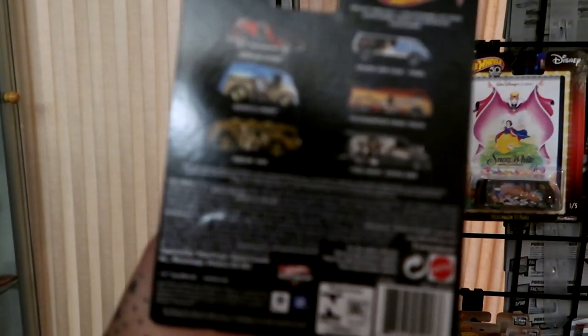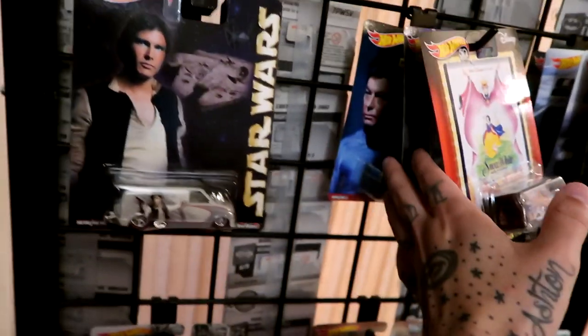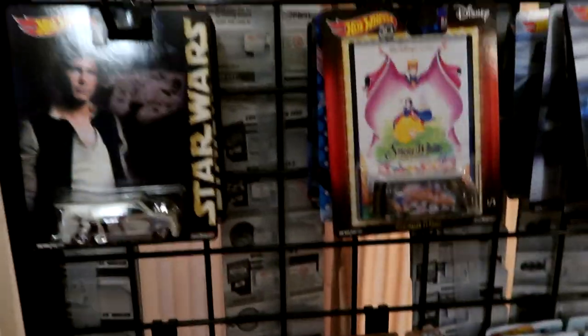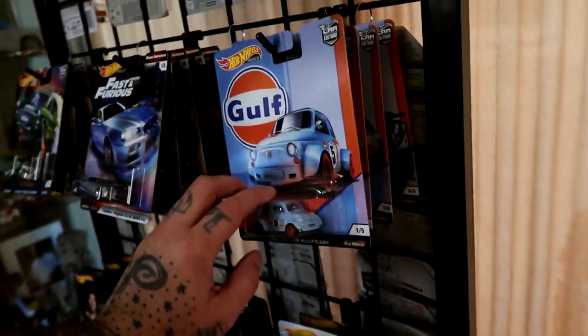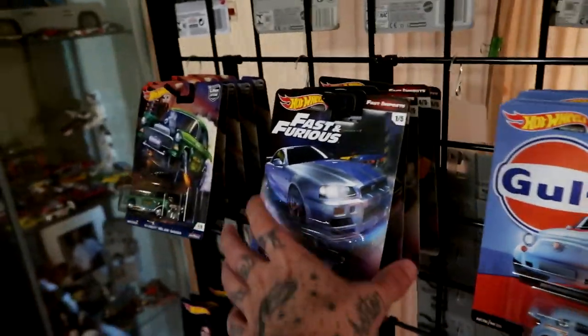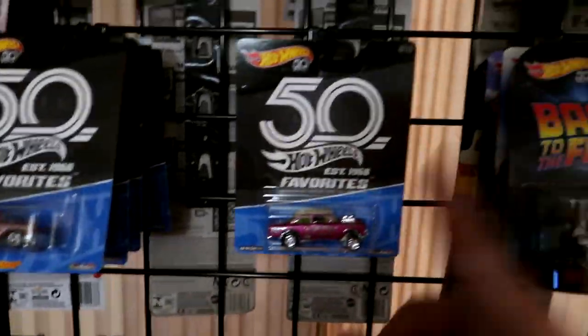I'm on the hunt for the Volkswagen drag truck and the Holland gas. These are just different Volkswagen buses and panel vans — I love Volkswagen. My circuit legends set, that's all there. The golf set — unfortunately I am missing the Volkswagen Golf so I'm on the hunt for that. The Fast and Furious set — I don't have the one that was just released.